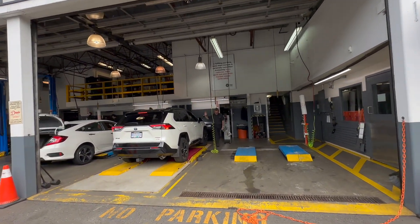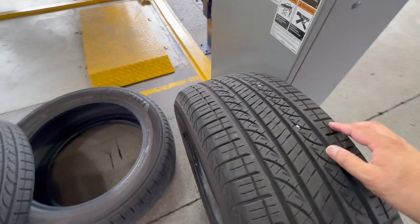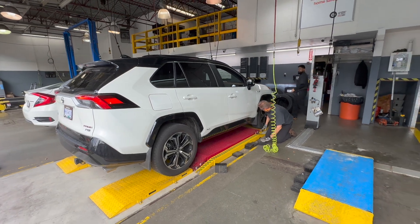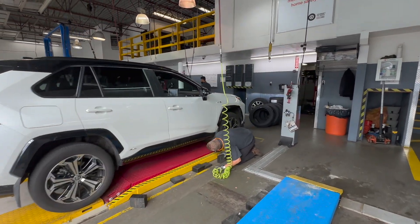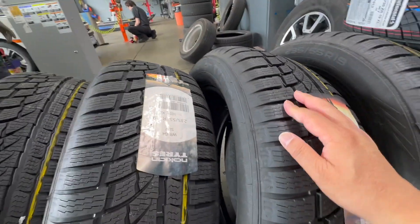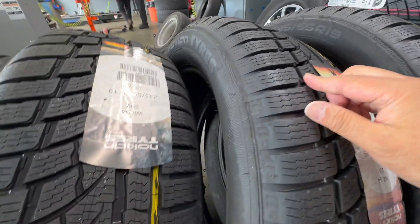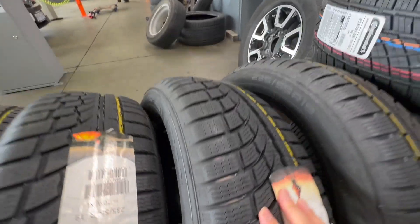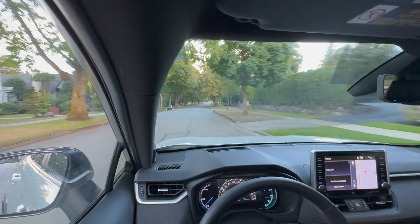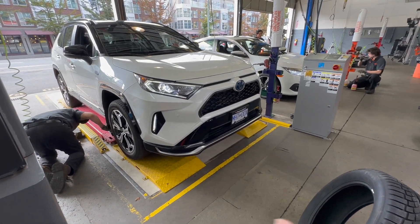Our RAV4 Prime just went into the shop. It comes with the Yokohama Avid GT tires — that's the OEM tire, which is an interesting choice because it's not a readily available tire. I think it was designed specifically for the RAV4 Prime. It's going to be a big change switching to the Nokian WRG4, which has a much more aggressive tread. These are actually manufactured in the U.S. Look at the sipes — all the way through to the other side, and pretty blocky. It almost looks like a winter tire from a distance, but it's smooth and comfortable enough to be used all year round.